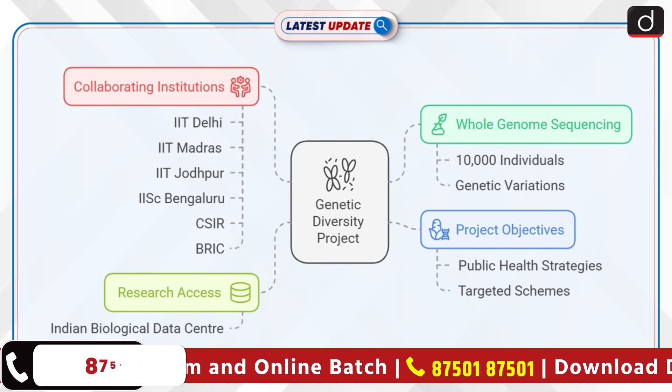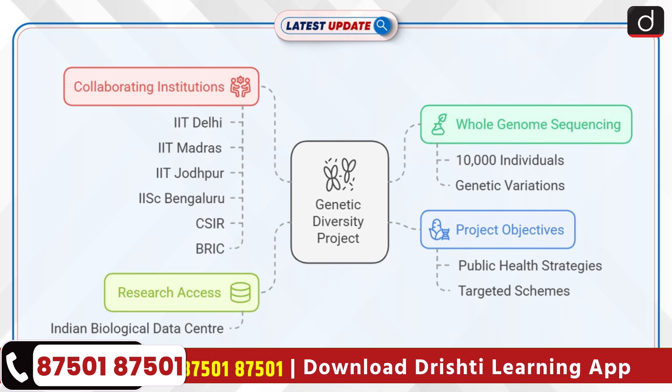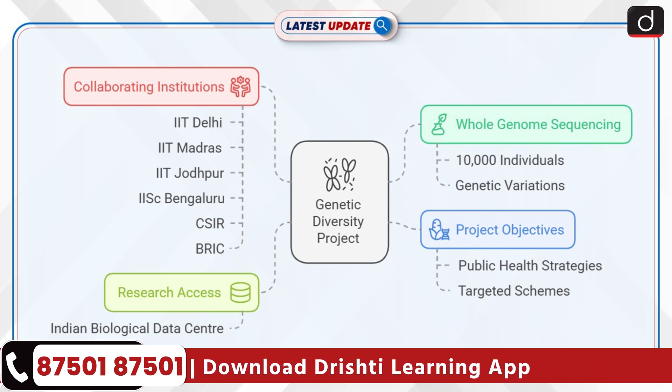Over 20 leading institutions, including IITs Delhi, Madras, Jodhpur, IISc Bengaluru, CSIR, and BRIC collaborated on the project. The initiative focuses on mapping India's genetic diversity and building a reference catalogue of genetic variations unique to the Indian subcontinent.